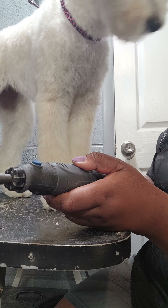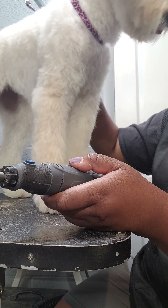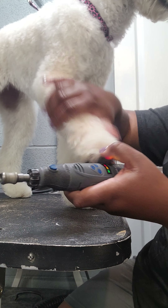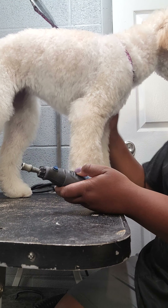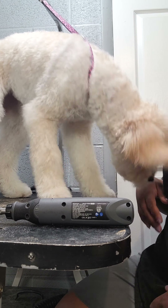Good girl. Good job. And you just even let her feel that. Good job. That feels weird, huh? Good job. All done.